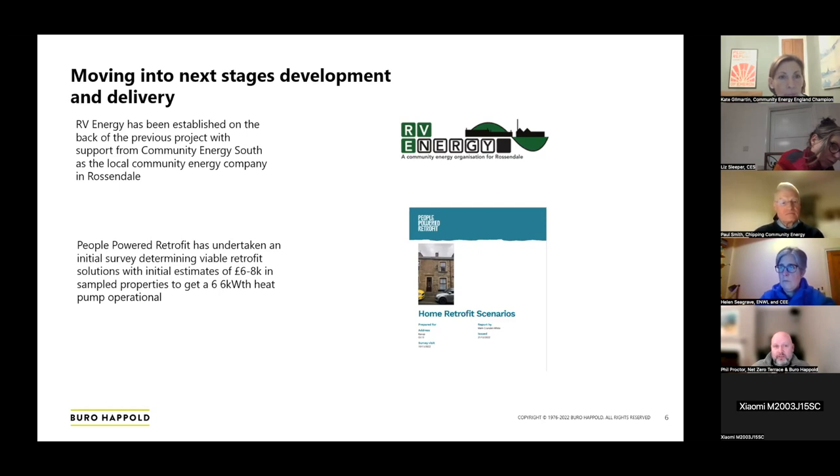In this case, you could deliver the scheme within the constraints of the existing transformers, whereas alternative solutions would push the threshold above that and require local reinforcement of the electricity network — a significant cost and time saving not only for consumers but also for the electricity network. As next steps, working with Community Energy South and Valley Heritage directly, we set up RV Energy — now established as a community energy group in the area. We also had a retrofit study done by People Powered Retrofit, evaluating a couple of buildings showing good alignment between the cost model and the level of retrofit needed. There's a sweet spot between funding needed for energy efficiency measures and what's required to get the heat system, PV system, and smart system integrated and commercially viable.